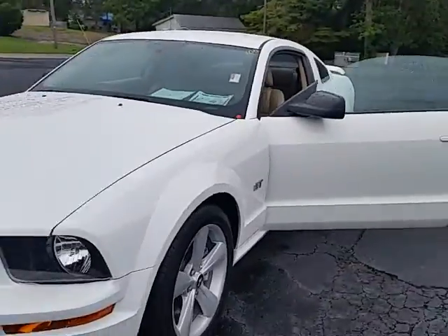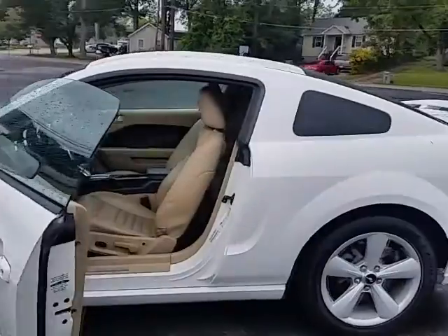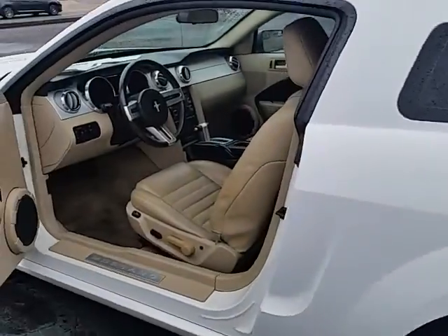Of course, the exterior color is white. It has a tan leather interior. Of course, it is a GT. Big spoiler on there on the back.